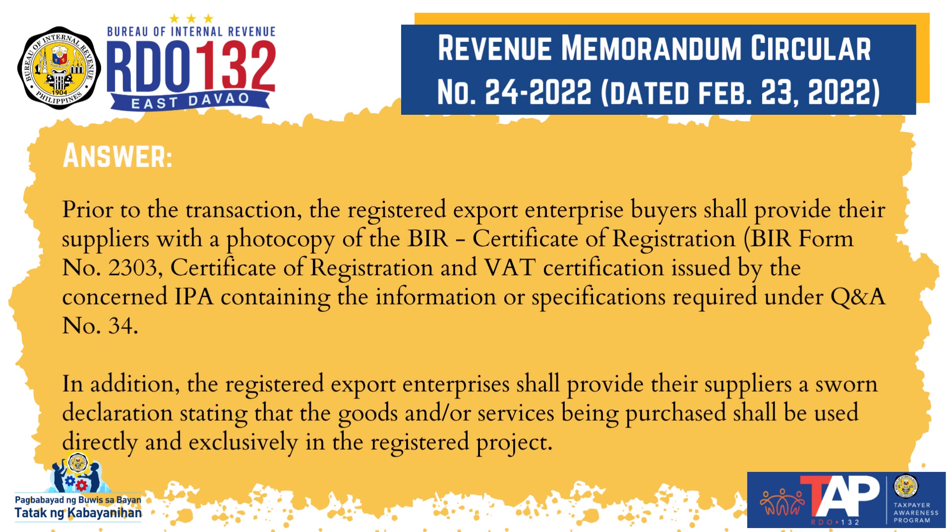Answer: Prior to the transaction, the registered export enterprise buyers shall provide their suppliers with a photocopy of the BIR Certificate of Registration (BIR Form No. 2303), and the Certificate of Registration and VAT Certification issued by the concerned IPA containing the information or specifications required under QA No. 34.